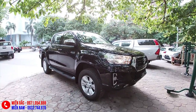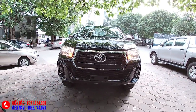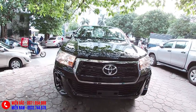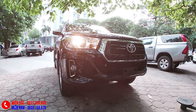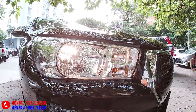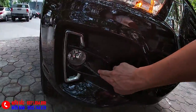Chúng ta cùng đi tổng thể một vòng chiếc xe. Đây là phần đầu của chiếc Hilux - có thể nói là cũng tạm ổn. Tuy nhiên với cá nhân tôi, tôi thích một chiếc bán tải có những đường nét gân guốc hơn và cơ bắp hơn, điều này thì Hilux đang hơi thiếu một chút. Cụm đèn halogen phản xạ đa hướng ánh sáng vàng. Phía dưới có đèn gầm sương mù, vị trí thiết kế rất đẹp.